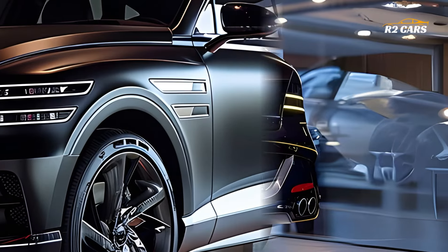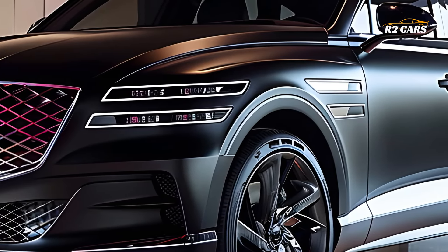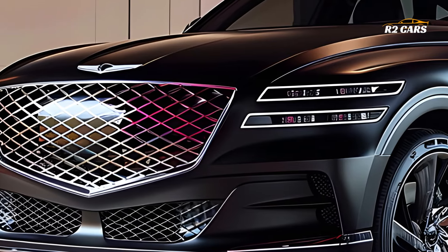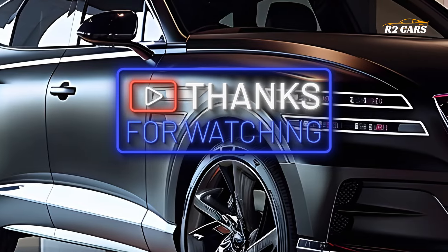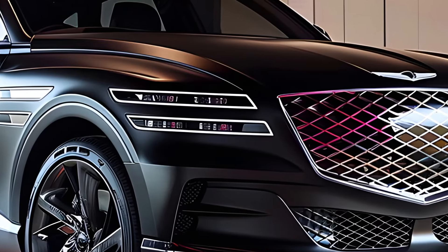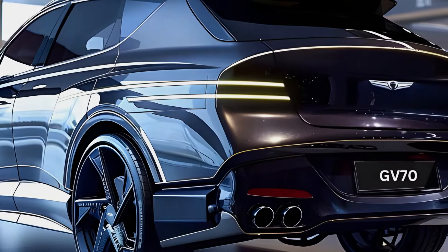When it comes to luxury SUVs, the 2025 Genesis GV70 is head and shoulders above the competition thanks to its innovative technologies, high-end features, and sleek look. If you're someone who loves the finer things in life or are a tech-savvy driver, the GV70 will blow your mind. Thanks for watching.